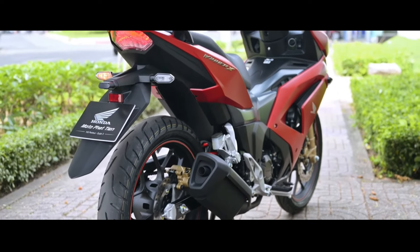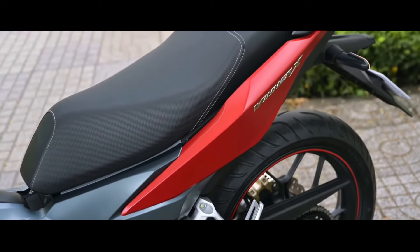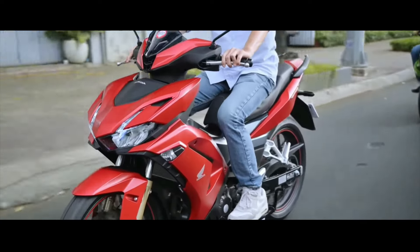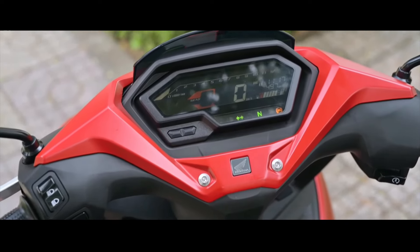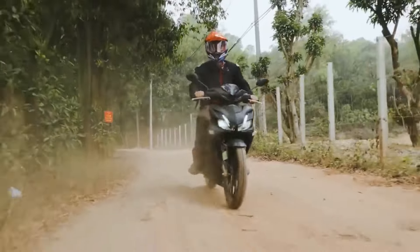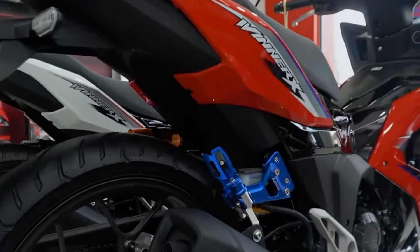As for the wheels, both front and rear are 17-inch: 70/80 in the front and 120/70 at the rear. Both are tubeless tires, so you're safe — if you get a flat, your tire won't burst. The suspension is a telescopic fork in the front and a monoshock at the back.